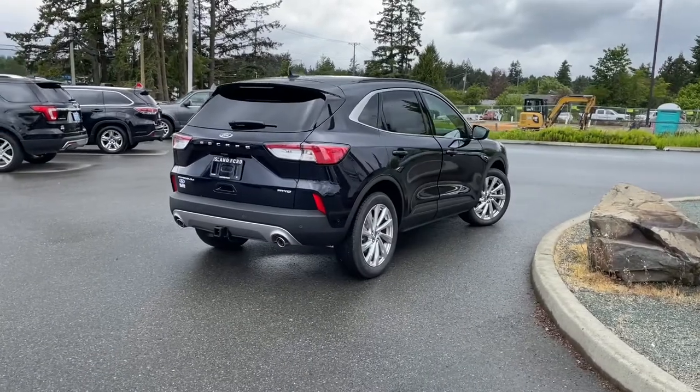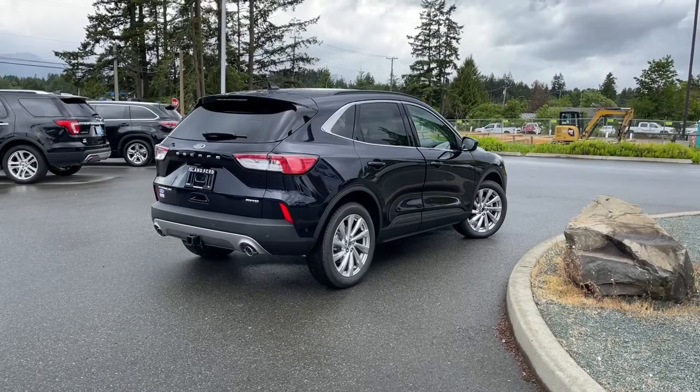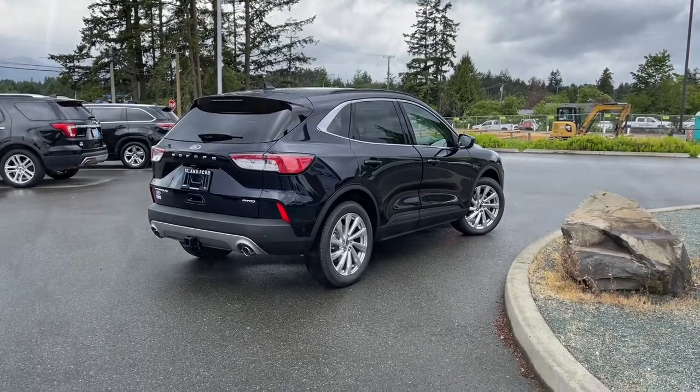Also a wireless charging pad. It's really easy to take this vehicle out on a test drive — you can book it online at islandford.ca. Stay tuned, we're going to have a look under the hood.